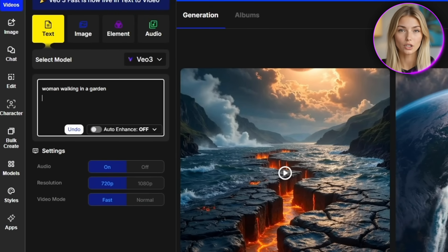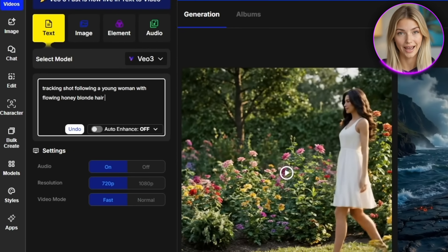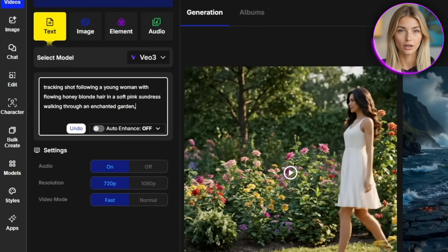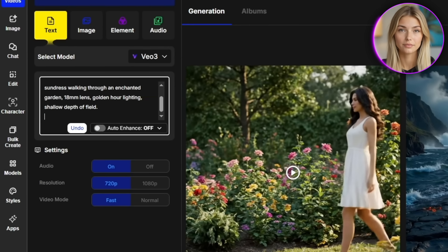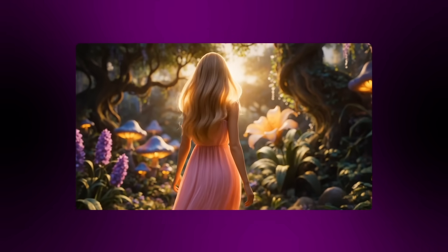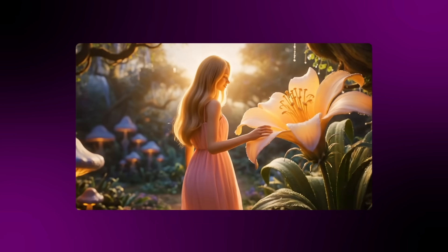For example, instead of saying "woman walking in a garden," you'd write something like: tracking shot following a young woman with flowing honey blonde hair, in a soft pink sundress, walking through an enchanted garden, 18mm lens, golden hour lighting, shallow depth of field. The more cinematically you describe your vision, the more Veo delivers those dreamy, professional results that make your content look absolutely stunning.